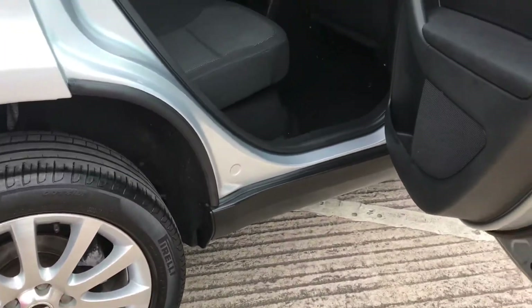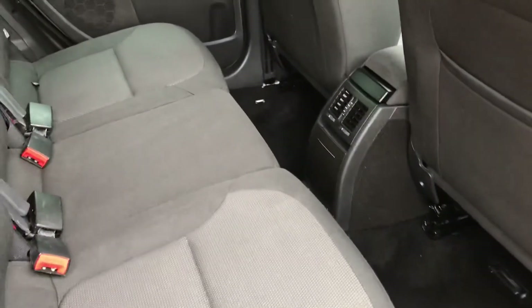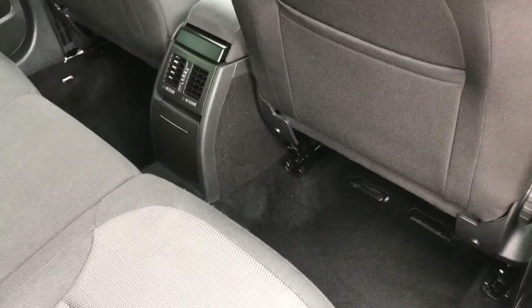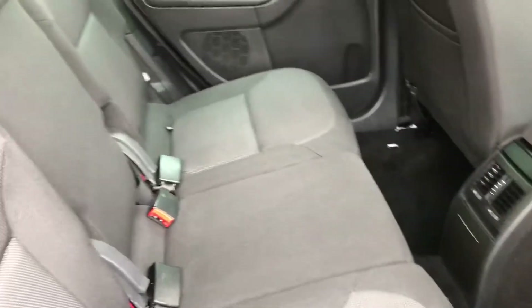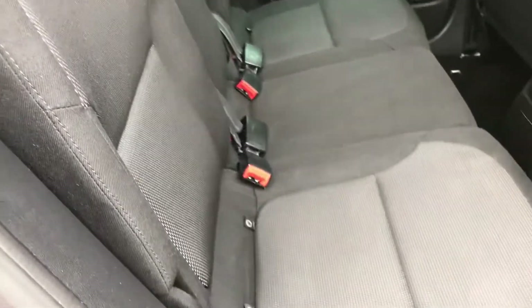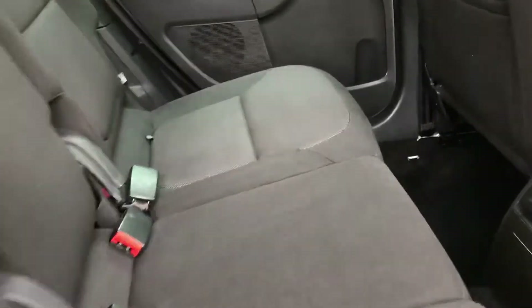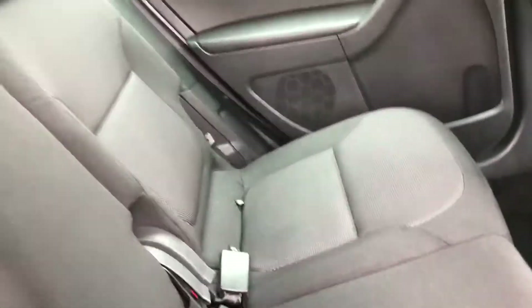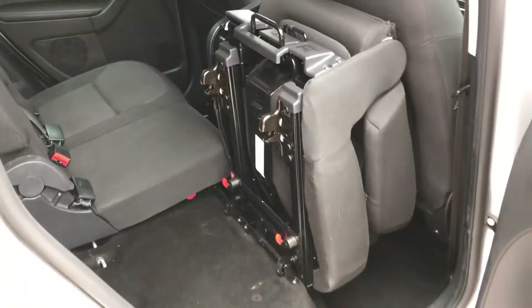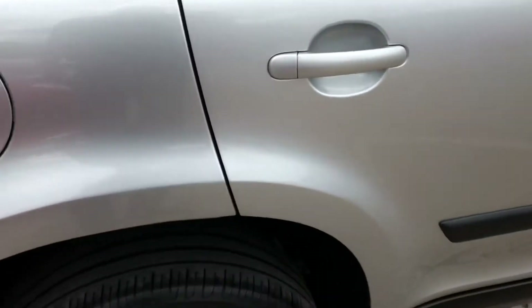As we enter the rear, you can see there's a nice amount of leg space in the back — comfortable for three adults. Each of these seats is individual, so they all fold down, lift up, and can be taken out of the car, making them very easy to operate.